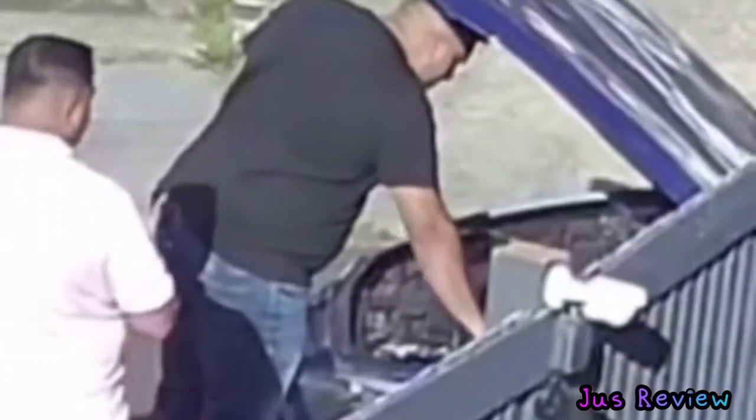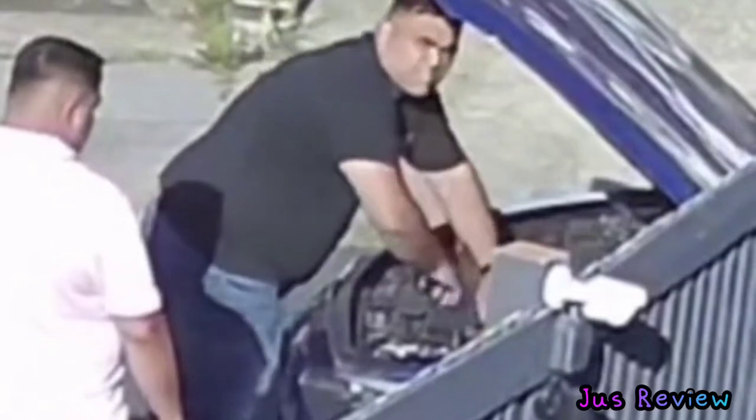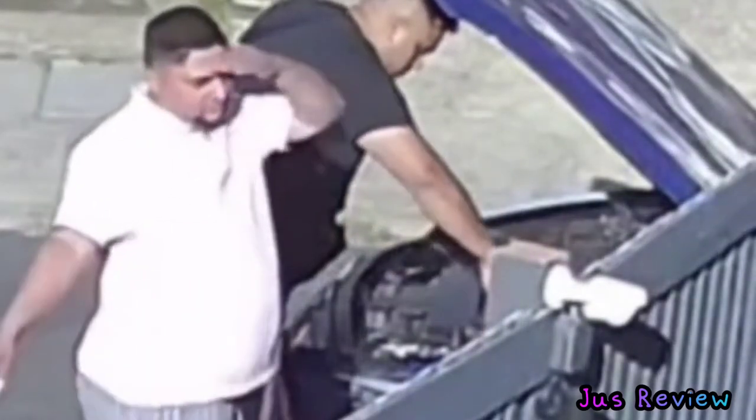So allegedly these guys have gone to see a car at a dealership and what they're doing is opening the actual tank where the water goes into and pouring in some oil or liquid by the look of it.